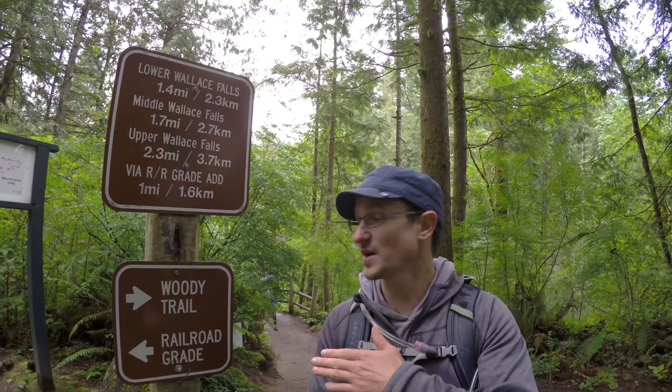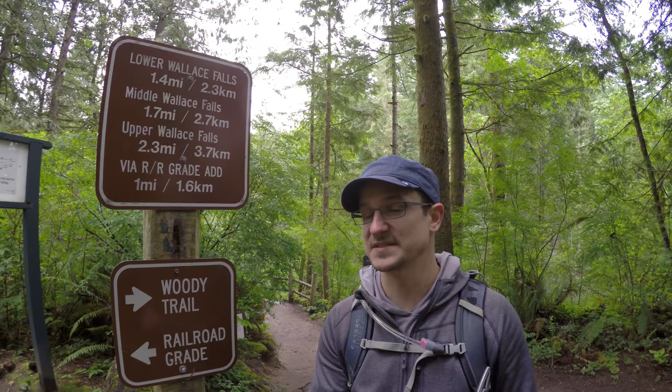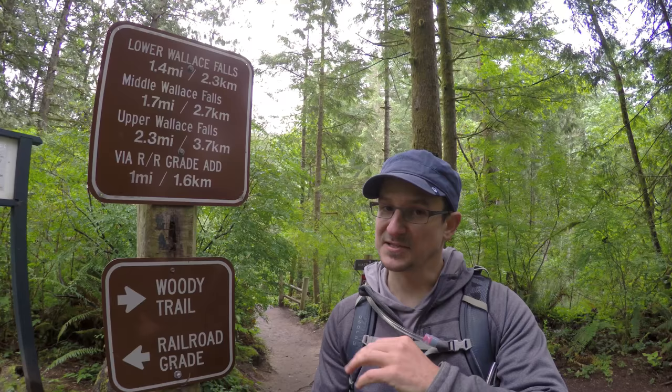So when you come up to this sign, make sure you take the Woody Trail and not the Railroad Grade. The Railroad Grade is going to take you up and around to the lake — you don't want to go there. So by all means necessary, every time you come to a split, just hang right, hang right, and hang right, and then you'll be at the falls. Let's go.